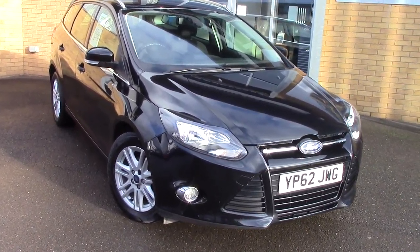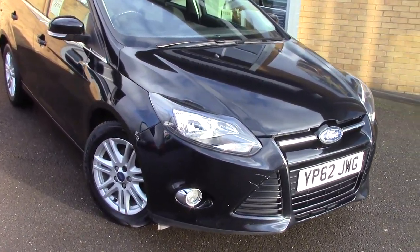Welcome to Pilgrims. I'm going to show you around this Ford Focus Titanium Estate.